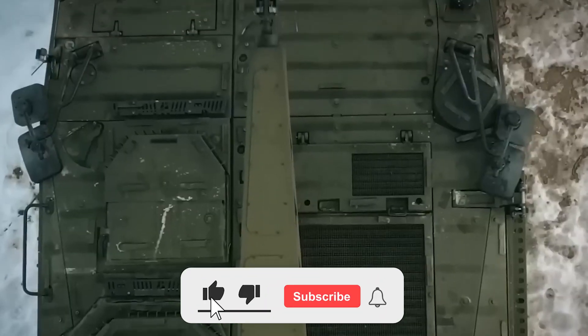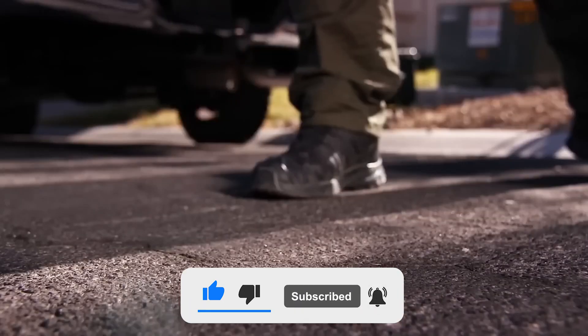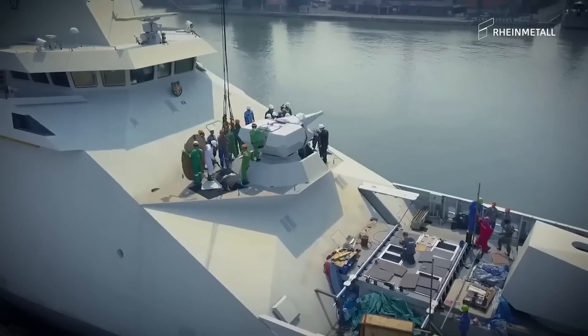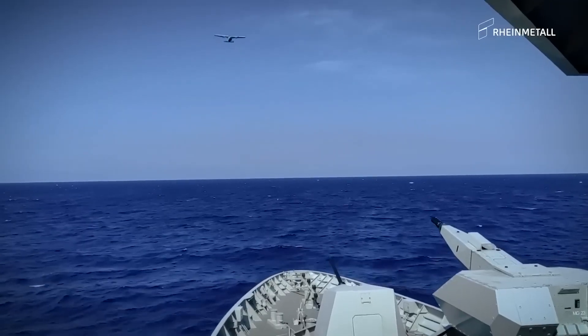Before we begin, don't forget to like and subscribe to this channel for more intriguing videos like this, and be sure to watch this video to the end so that you won't miss out on interesting videos from us. Without further ado, let's get started.